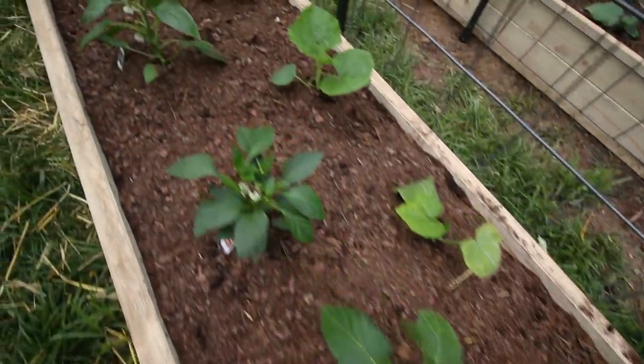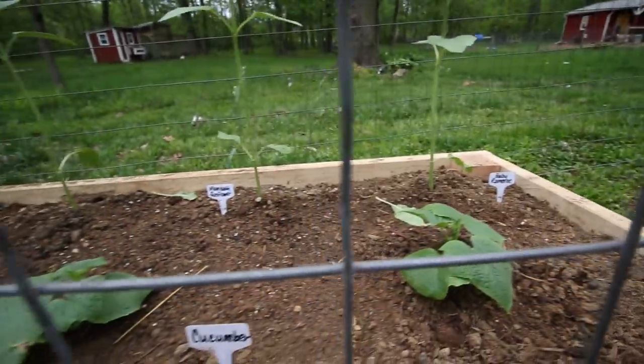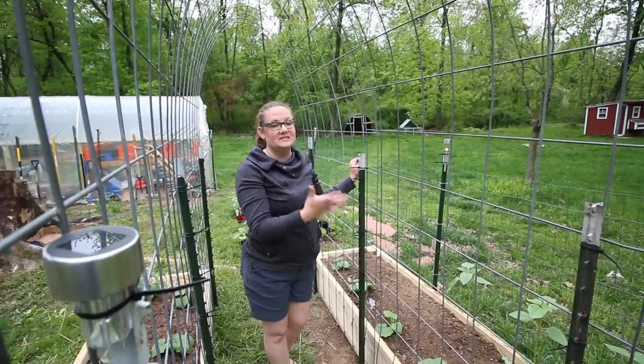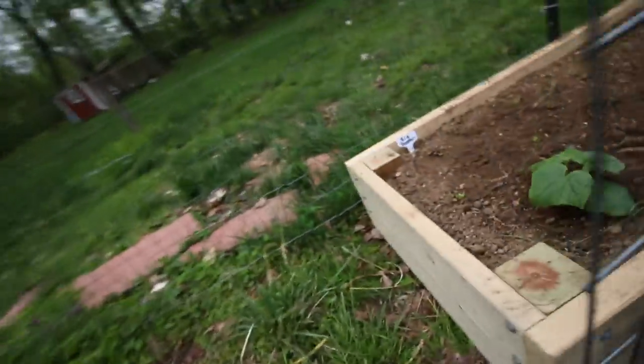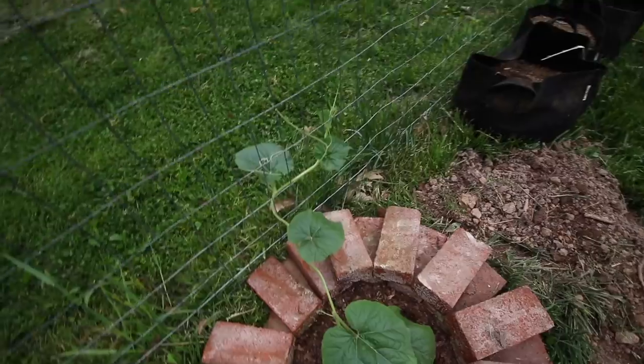In the front of that bed we've got more of Kenny's gifted peppers — some chocolate peppers and lilac peppers. In this bed we definitely have cucumbers, so that's a win. We've got some sunflowers that I hope will grow tall enough to still get sun with the cucumbers in front of them, and then some Big Boston and mixed Rocky Top lettuce as well.